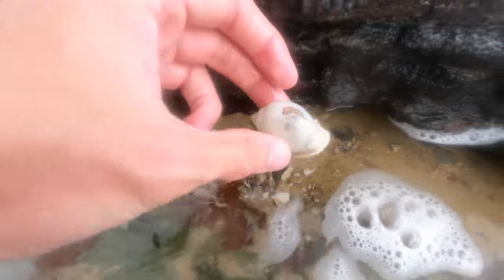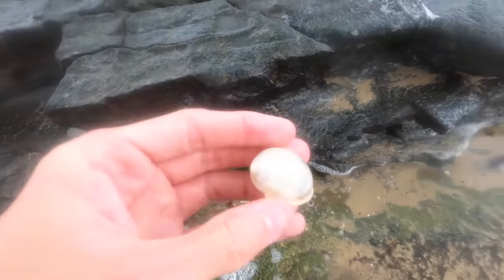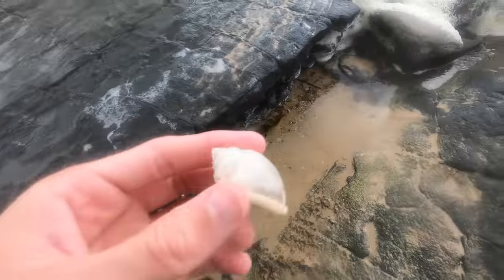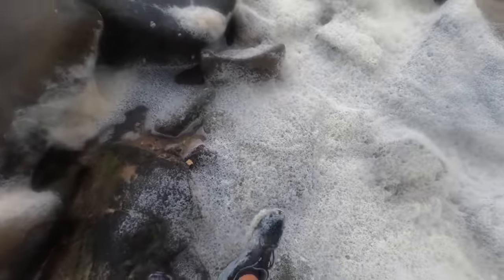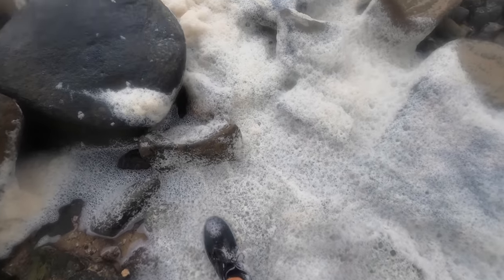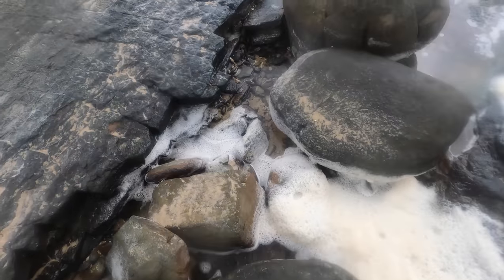Here we have a Florida bonnet, but unfortunately it's got a big hole at the top — it's a real shame to see. I think we'll leave it for somebody else. Let's check under all this — maybe I need to lift some more rocks up, that's where it's at.